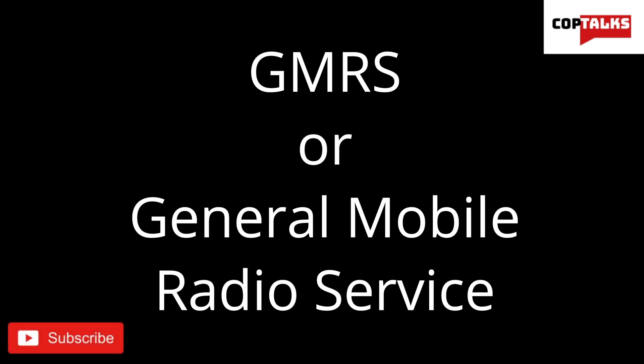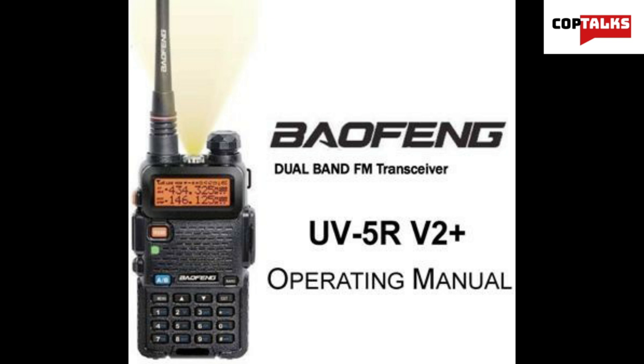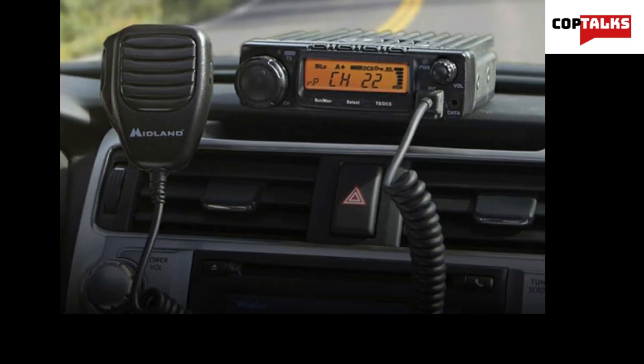First off, let's start with GMRS. GMRS, or General Mobile Radio Service, is a licensed radio service that is mostly used for two-way vocal short distance communications. It's a land mobile FM UHF, or ultra high frequency, radio that is used with handheld devices, repeater systems, and mobile radios.